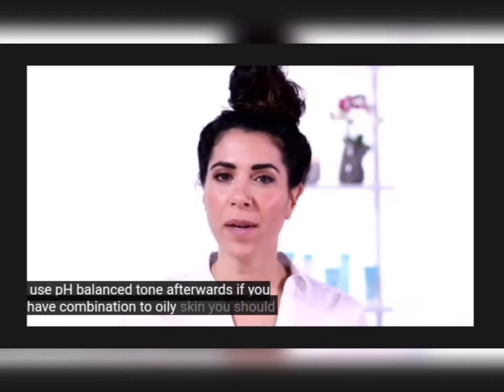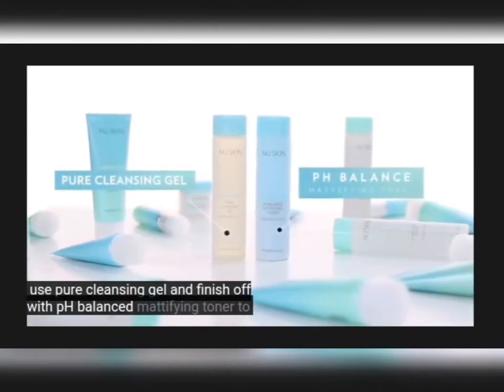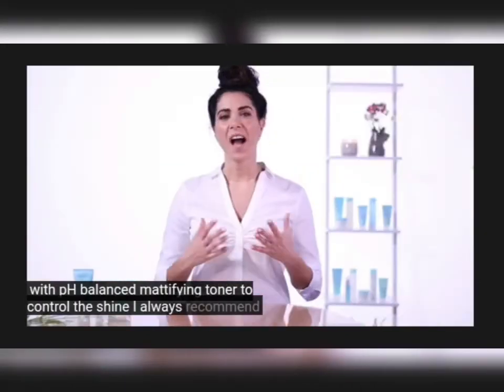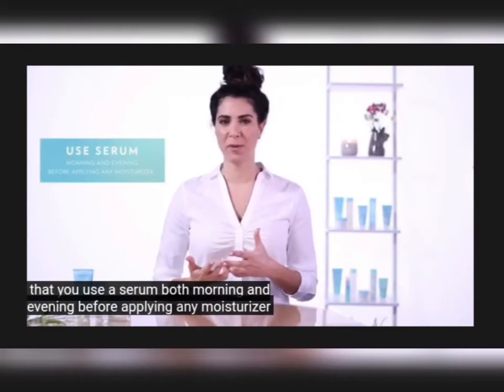If you have combination to oily skin, you should use pure cleansing gel, and finish off with pH balance mattifying toner to control the shine. I always recommend that you use a serum both morning and evening before applying any moisturizer.